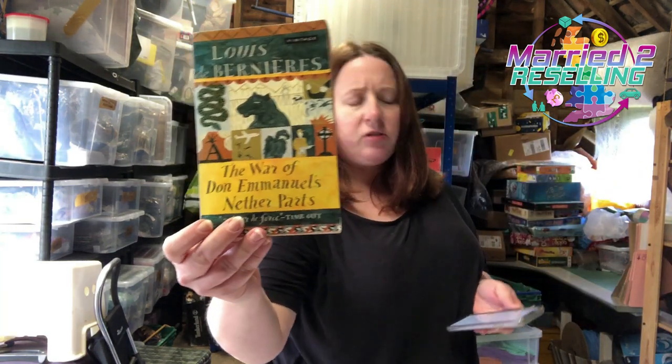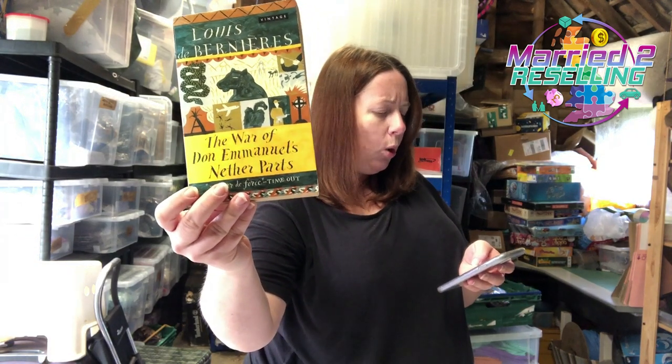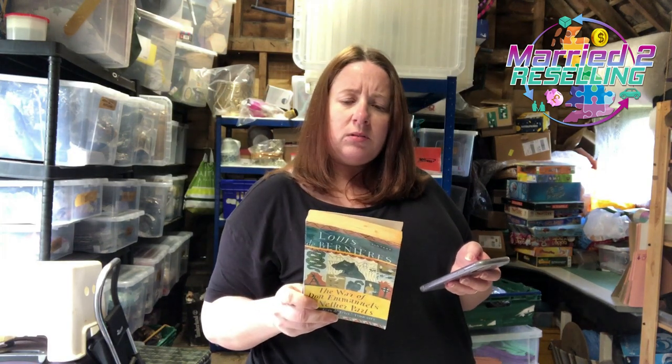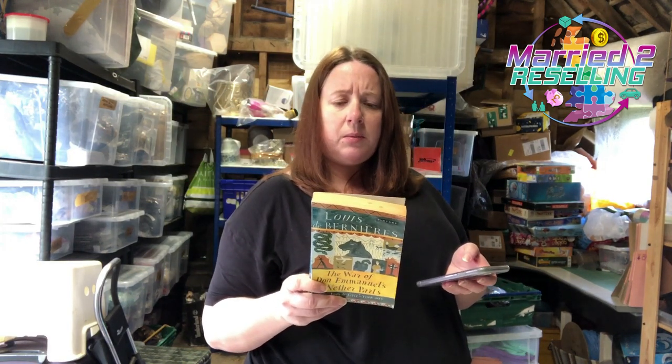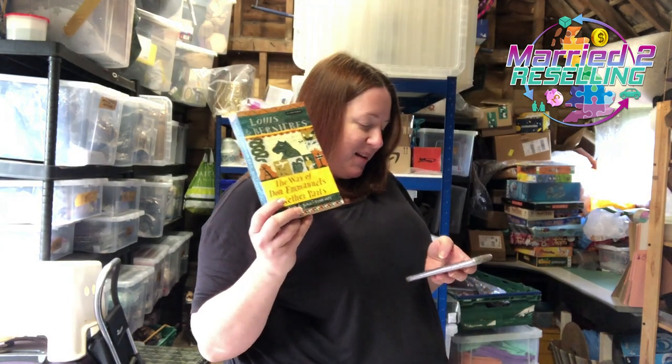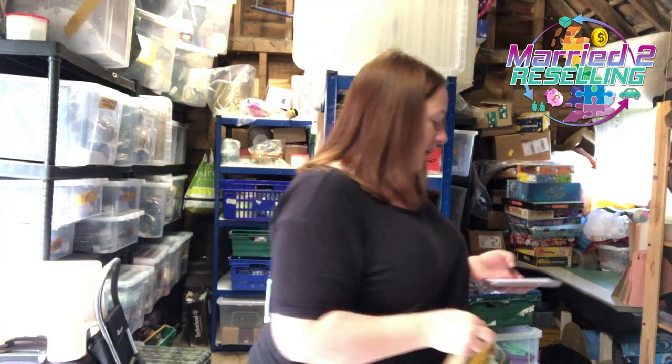Simon wanted me to show this because it's so random — it's a book called 'War of Don Emmanuel's Nether Parts.' Don't know how much that cost, sold for £3.14.